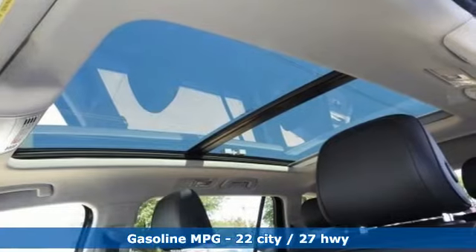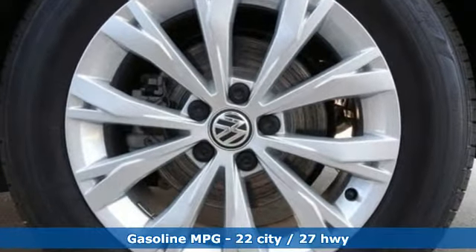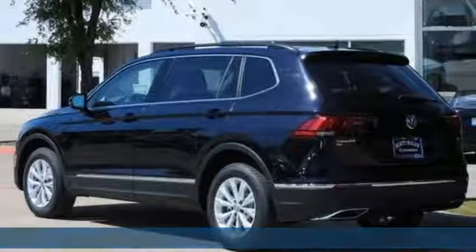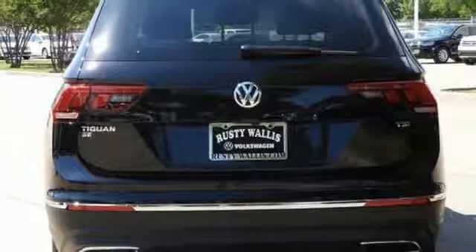A great vehicle is comprised of great features like these: Bluetooth wireless audio streaming, power heated mirrors, Climatronic dual zone climate control, AppConnect, and front heated bucket seats.